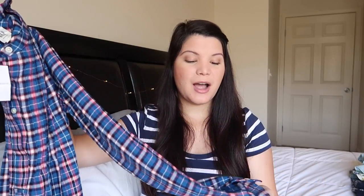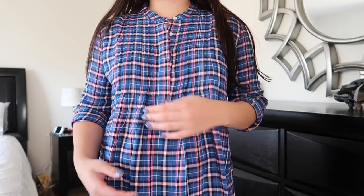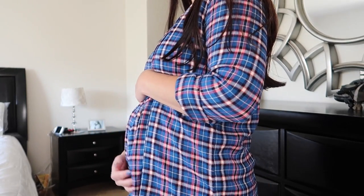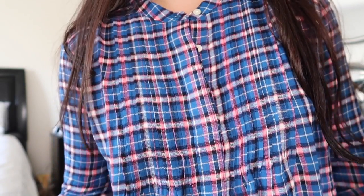Next is this top from Gap. It's just a flowy top — on the model the sleeves looked shorter because they were rolled up, and I didn't realize that, but if I roll them up I could wear it on a chillier spring day. Otherwise I'll save it for winter because the material is quite thick. But it's a flowy top and I love prints like this; this is in a size extra small.